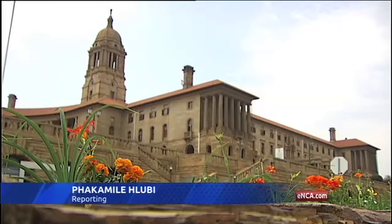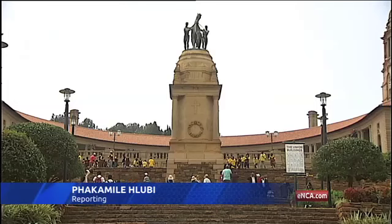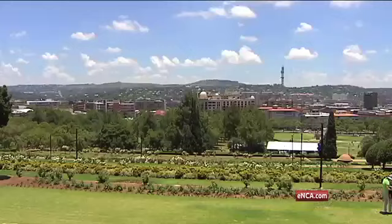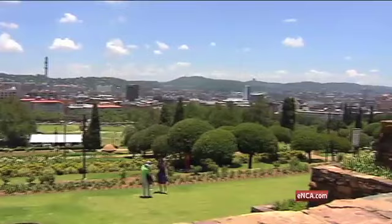An architectural masterpiece, the Union Buildings is quintessentially South African. This 100-year-old building towers over the suburb of Arcadia in Pretoria. It was built specifically to house the full government of the newly established Union of South Africa, which was established in 1910. World-renowned British-born architect Sir Herbert Baker was commissioned to do the job.